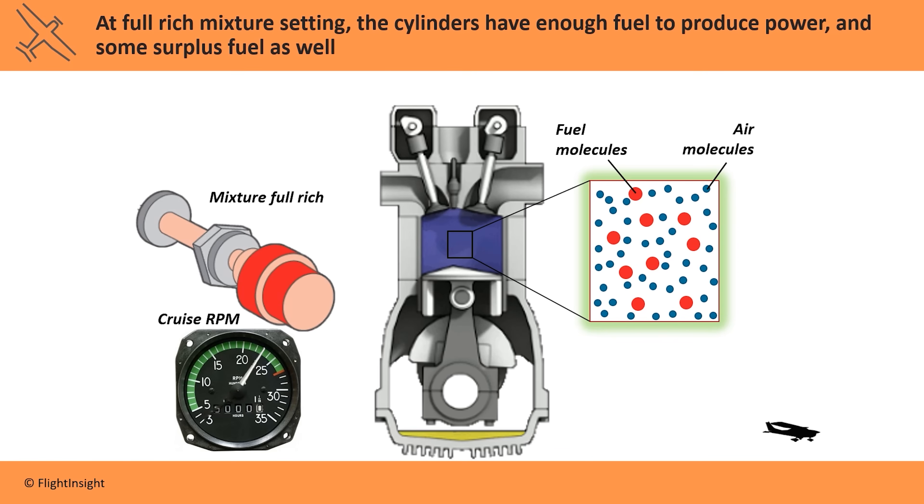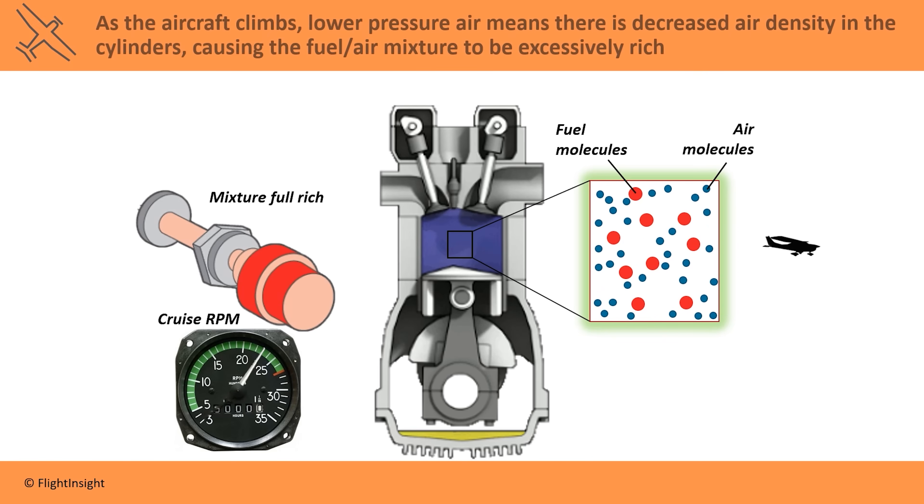This all works pretty well close to sea level, where the air is dense. But up at altitude, and especially at high density altitude environments, there are fewer air molecules in that cylinder, so the mixture becomes excessively rich. We have enough fuel, but not enough air to produce combustion. Think of covering a candle with a glass — you're starving the fire of oxygen and it'll eventually go out.